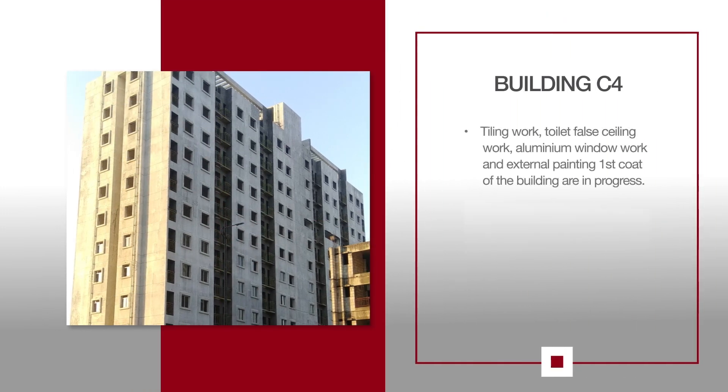For C4, tiling work, toilet fall ceiling work, aluminum window work and external painting first coat of building are in progress.